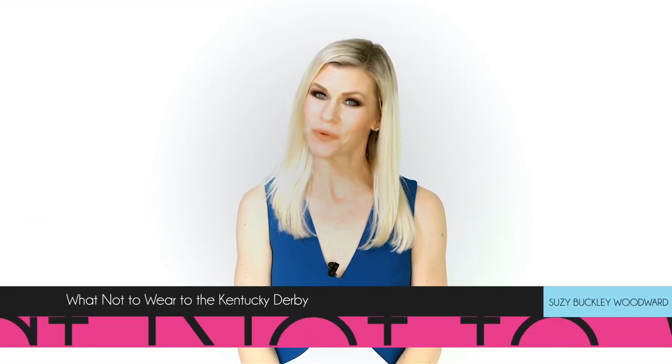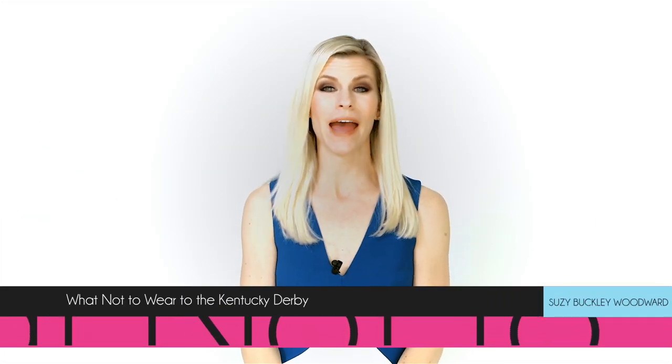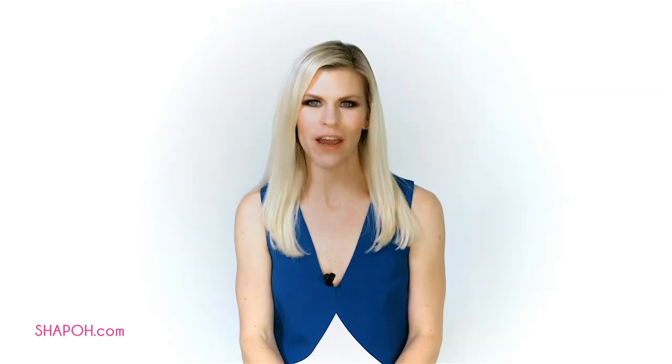Today we're going to talk about what not to wear to the Kentucky Derby. Perhaps you've already watched my video on what to wear to the Kentucky Derby and have some additional questions — chances are I will address your concerns here. There are some things not to wear because they simply are not allowed into Churchill Downs racetrack, other things because they will be impractical or uncomfortable, and lastly some subjective suggestions on what not to wear simply because it will look bad.